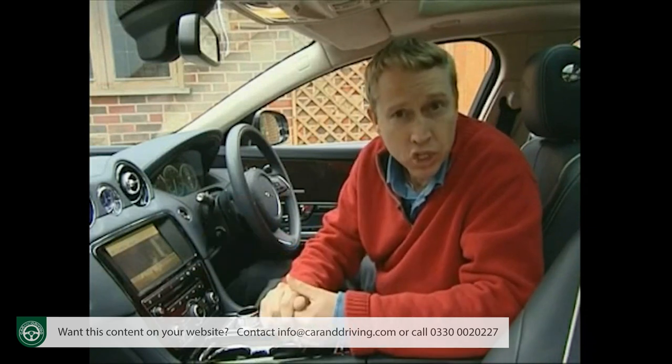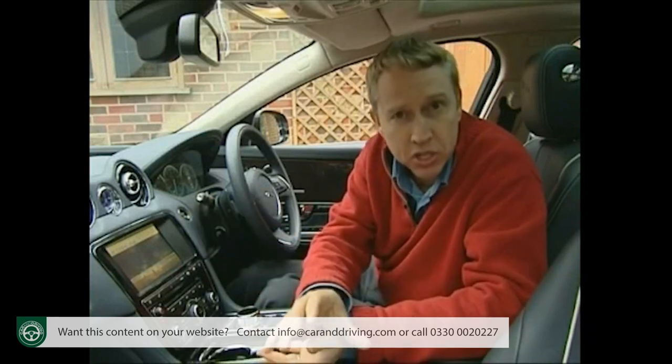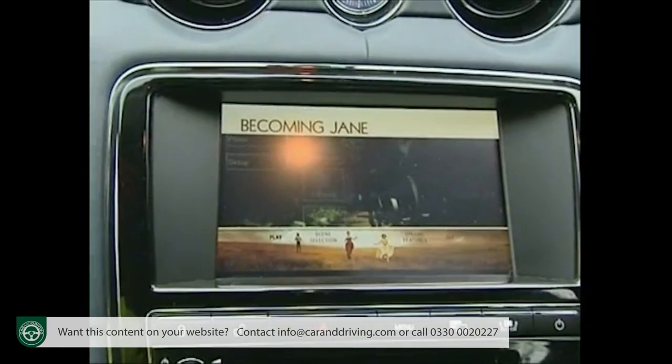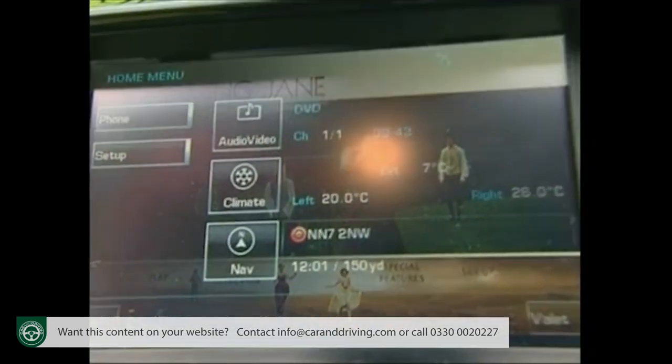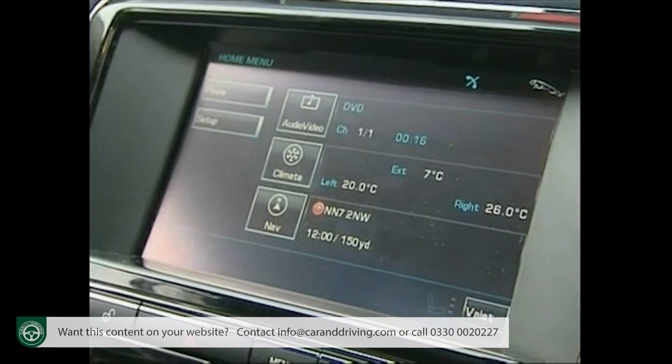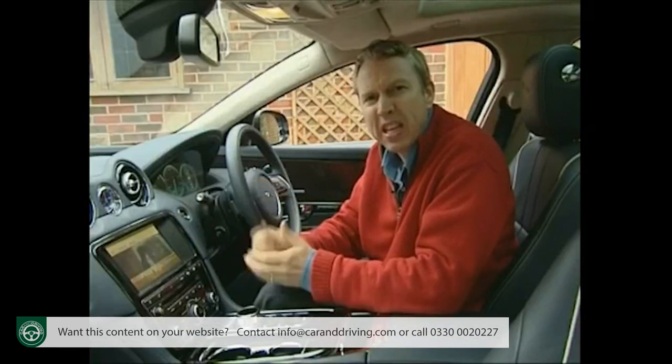Not on the XJ. Thanks to dual-view technology, a front seat passenger can view a DVD or a TV station if specified, while from the driver's angle you see audio, climate, navigation and communications information — and you're not distracted by it. Neat.